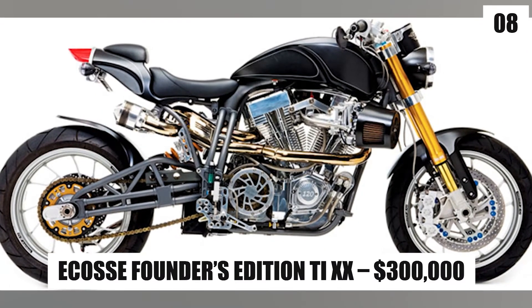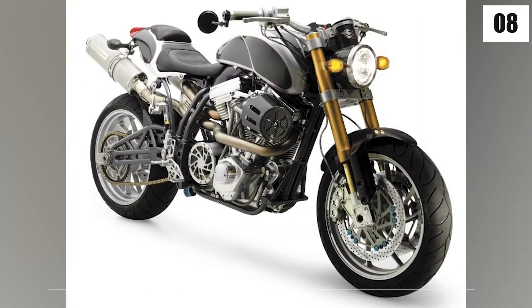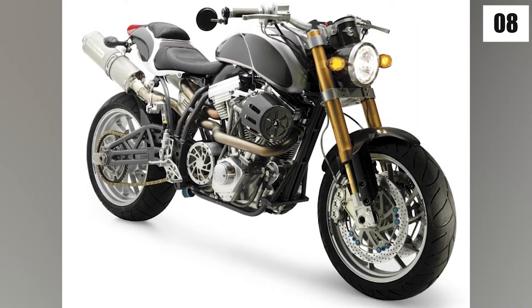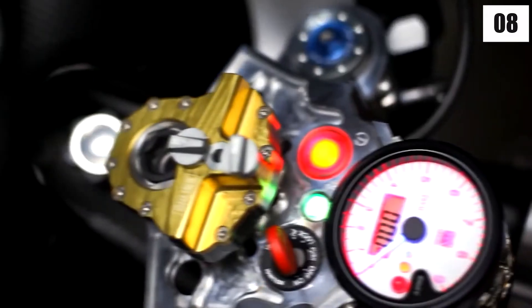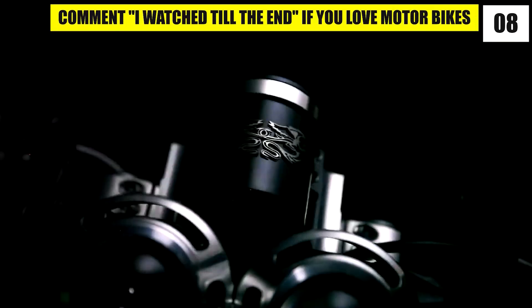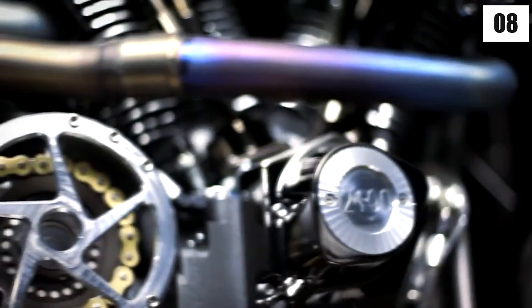Number 8: Ekos Founders Edition TI-XX – $300,000. The Ekos Founders Edition TI-XX costs roughly $300,000 and boasts a titanium chassis and exhaust. The motorcycle is powered by a 2,409cc billet aluminum engine that delivers 228 horsepower to the rear tire. The TI-XX has a lovely handcrafted leather seat and is made of carbon fiber throughout the body, which helps to keep the weight down.